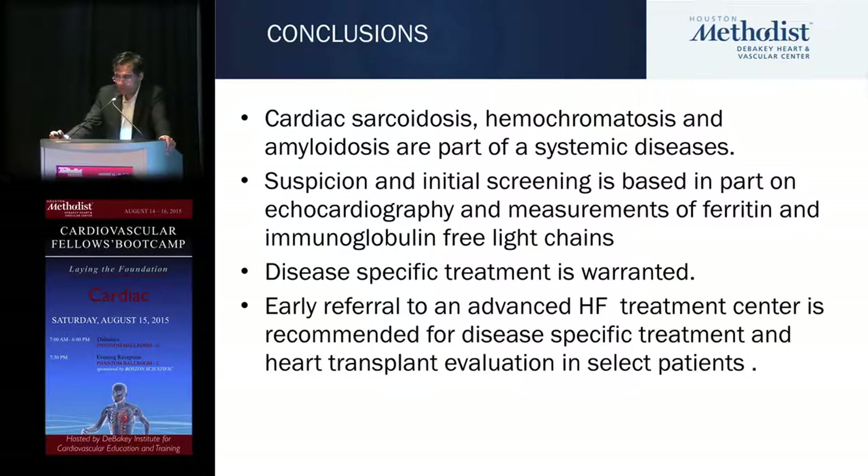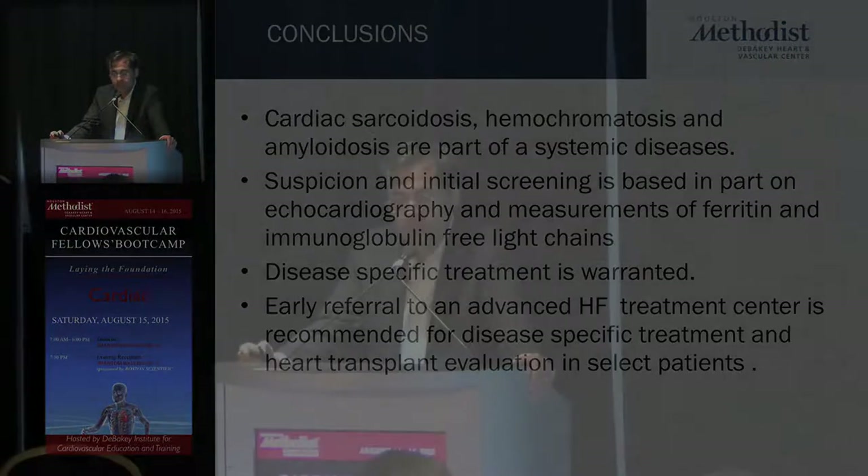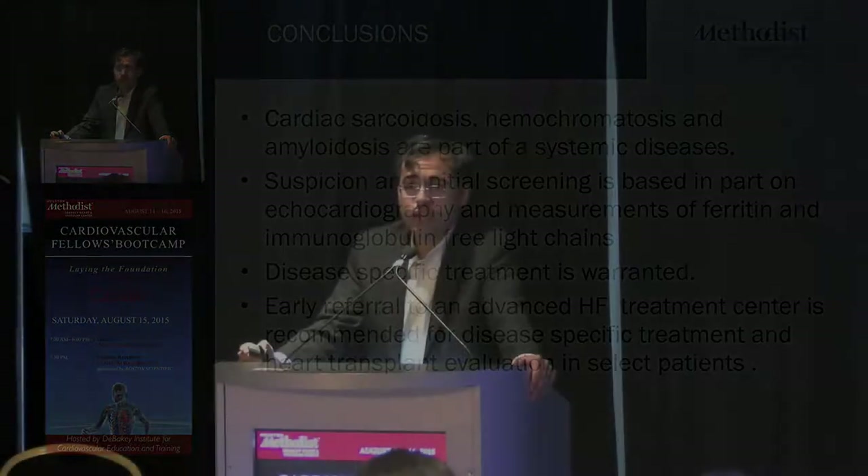Cardiac sarcoid, hemochromatosis, and amyloid are part of systemic diseases. Maintain suspicion, apply disease-specific treatment, and refer to an advanced heart failure treatment program if you're worried about end-stage stigmata. We'll stay for questions — come to the table.